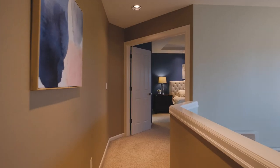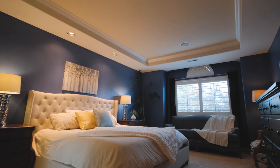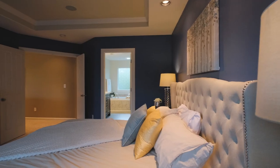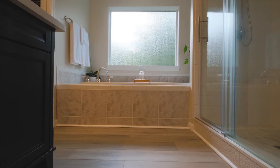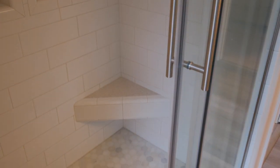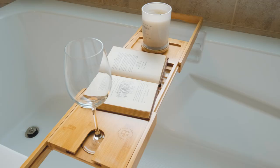French doors welcome you to the primary suite, which features accents like coffered ceilings and gorgeous white baseboards. The en suite has been completely remodeled with designer vinyl tile flooring and a custom tile walk-in shower. It also features a very large soak tub and a generous walk-in closet.